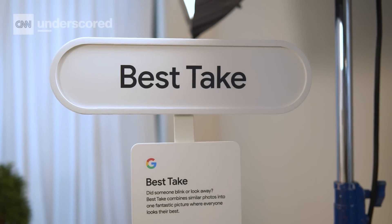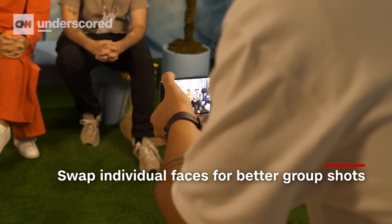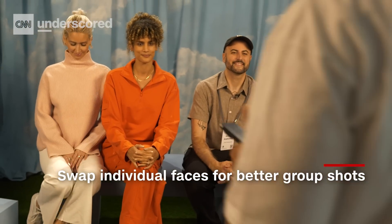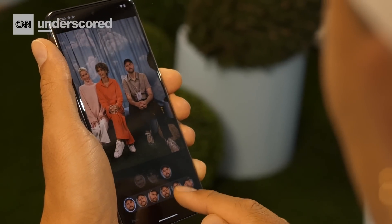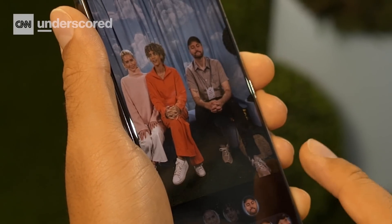We also got to try out Best Take, which is probably my favorite thing about the Pixel 8 range so far. As long as you've taken at least two group photos, your phone will run through all of them and let you change each person's face on a person-by-person basis. It's really trippy to see in action — to just see one person's face change while the others remain static. It's a little Black Mirror, a little creepy, but it's also very practical.